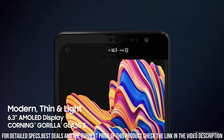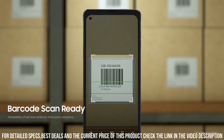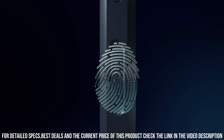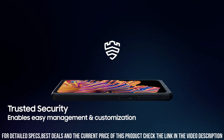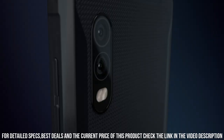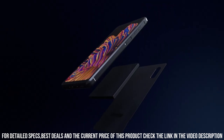Capture stunning photos and videos with a dual rear camera setup and take clear selfies with the 13-megapixel front camera. The removable 4,050mAh battery ensures all-day usage, and it even supports fast charging for quick power-ups. Stay connected with enhanced push-to-talk functionality and programmable keys for easy access to your favorite apps. The Samsung Galaxy XCover Pro is the ultimate rugged smartphone that combines durability, performance, and functionality.